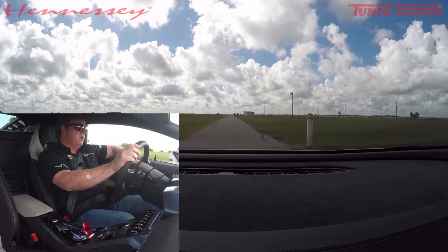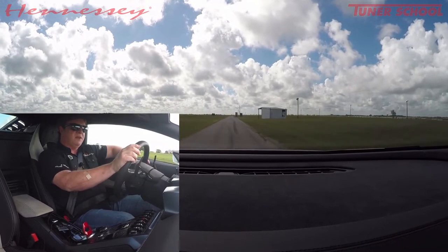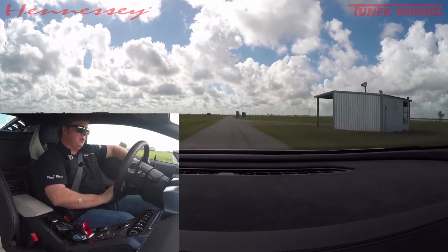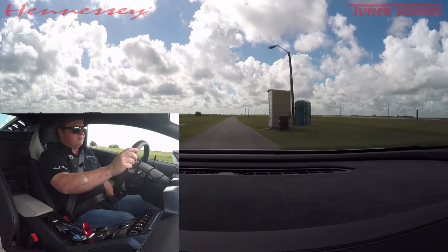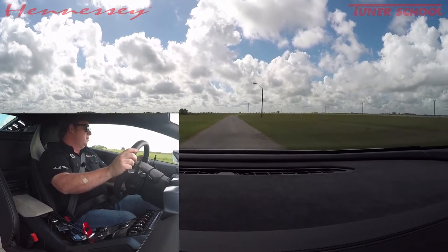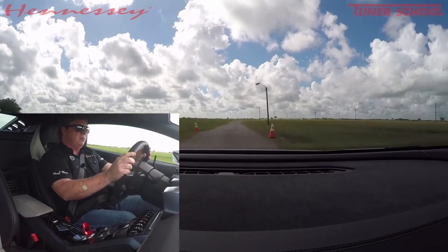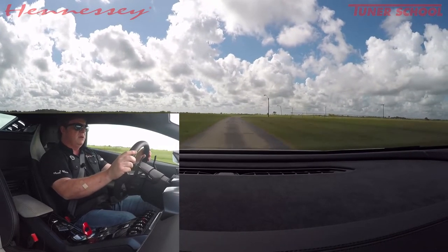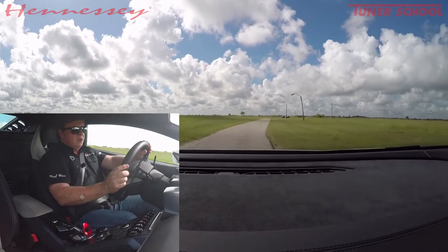It also has a lot more performance and power when you decide to tap into it. So I'm going to go ahead and click it down into sport, which basically allows it to be a little more aggressive on RPM and gearing, as well as steering input. And I'm going to shut up and let the car do the talking — here we go.